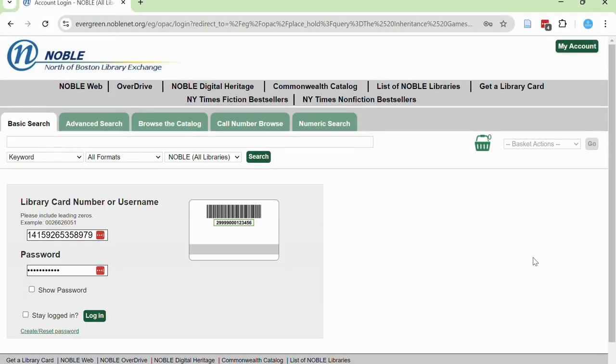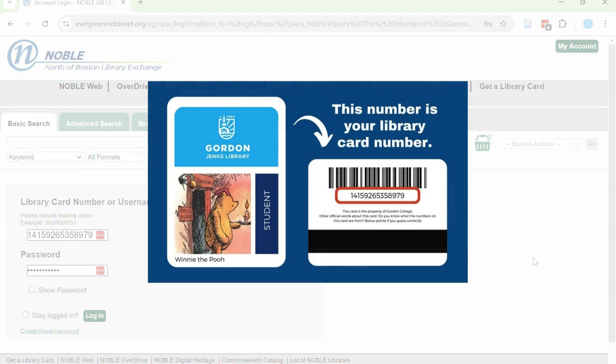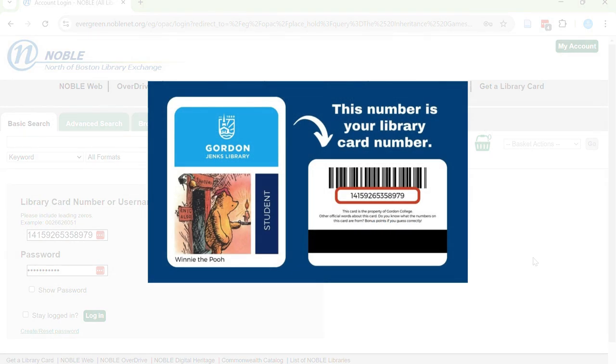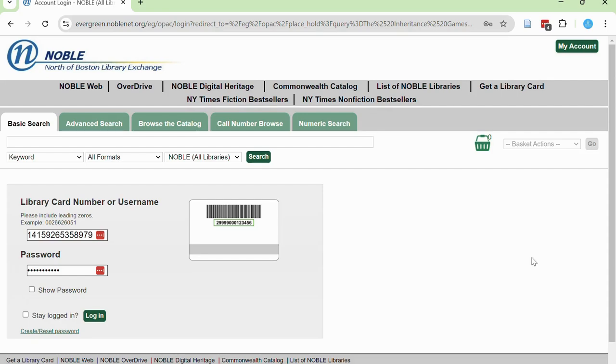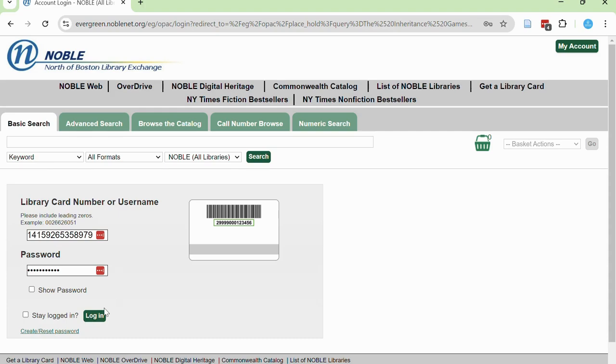Once you select Place Hold, you'll be prompted to log into your library account. You need two pieces of information to log in: your library card number and your password. Your library card number is the number on the back of your Gordon College ID card, and you can set your password using the Create/Reset Password login. Once you've entered your library card number and your password, select Login.